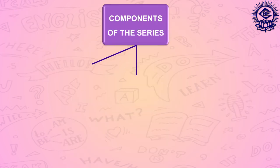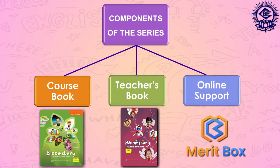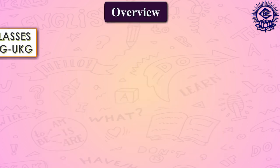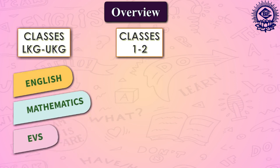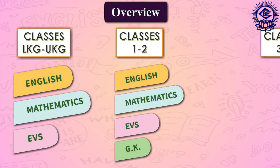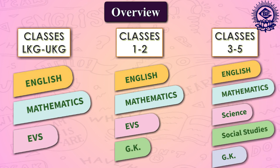There are three components of the series: course book, teacher's resource book, and online support. All these subjects are comprehensively covered in Bloomsbury. There are two semester-wise books for each grade, which means there is a total of 14 books in this series.